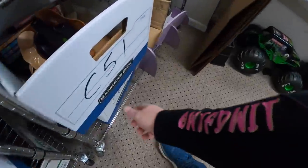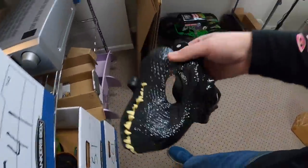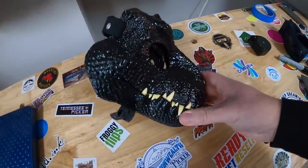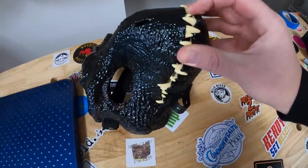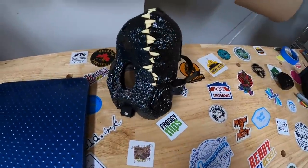Next I sold a dinosaur mask — really cool, I think this is called the Endoraptor. This is part of that big toy buy I made. I've maybe got five bucks into it, probably less, just because I got so many toys in that buy. This sold for $39.99 plus shipping.